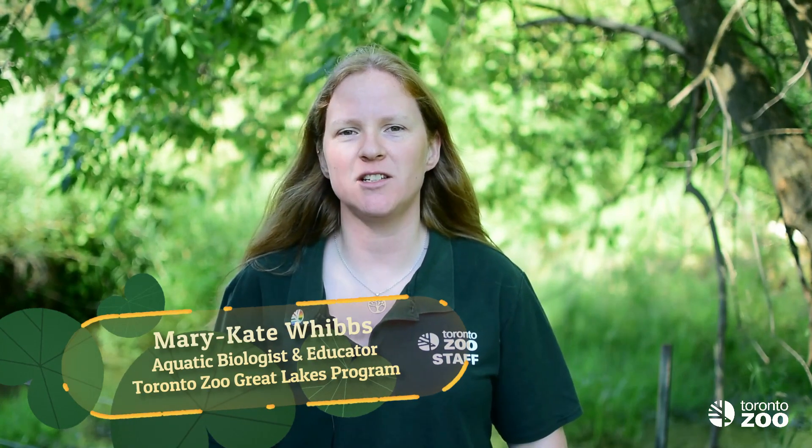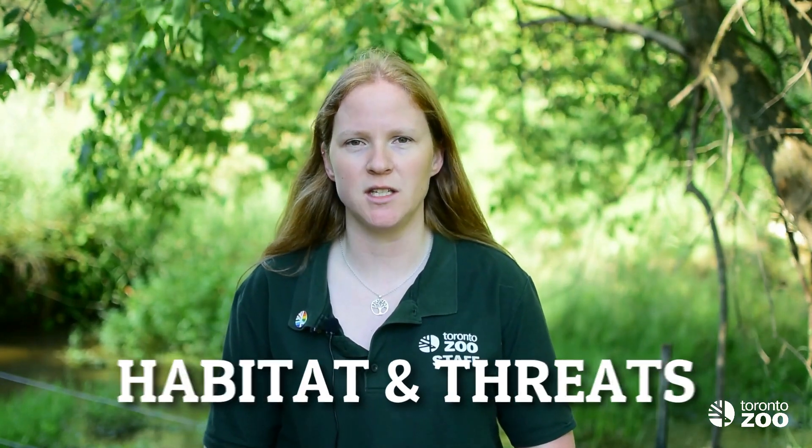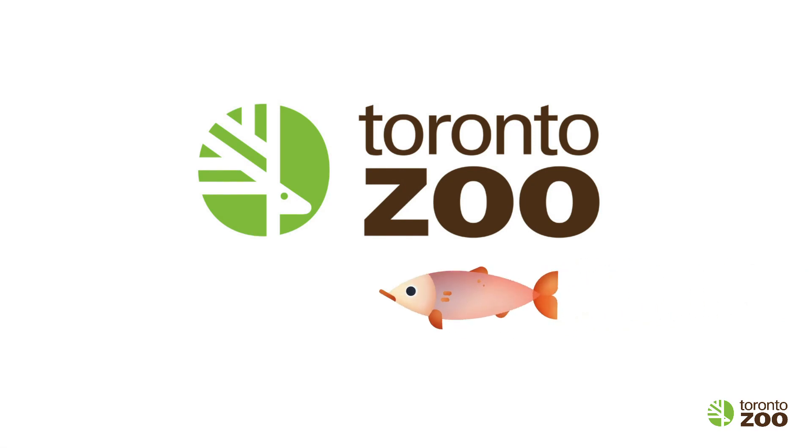Hi. In our last video we got to know the redside dace a little better and we learned about some of the strategies that biologists use to study the redside dace in the wild. In this video we'll find out more about redside dace habitat and some of the threats facing this endangered species. We're joined today by our partners in redside dace conservation from Ontario Streams, and Kat Lucas is here to tell us a little more about redside dace habitat.